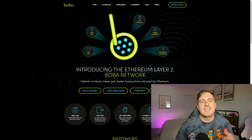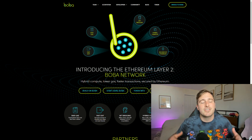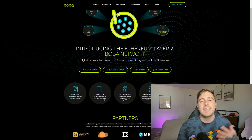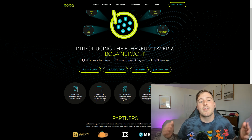Welcome to the Boba Network. This layer 2 solution for Ethereum is doing amazing work — not only are you able to save a ton on Ethereum gas fees, but you are also able to do transactions in the blink of an eye. They have done a whole lot with this project; they're going to be giving back to the community. They have a DAO set up, and by holding the Boba token you represent a vote for the entire network.